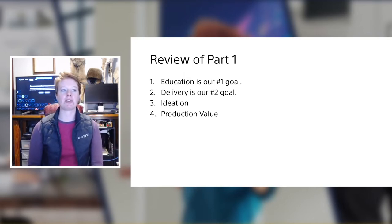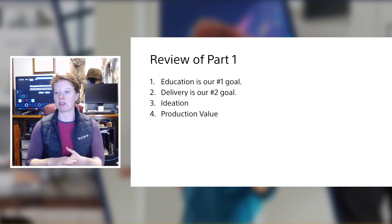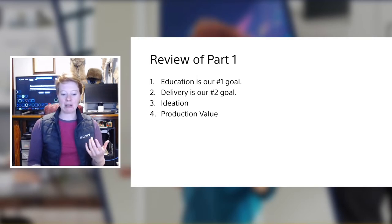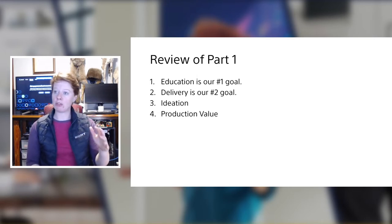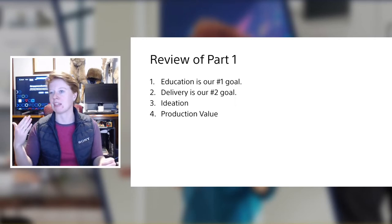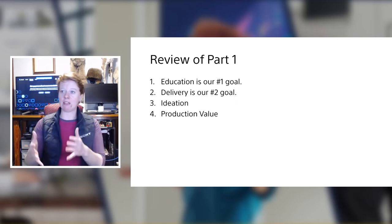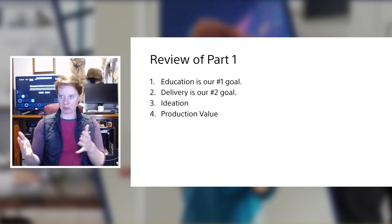We learned about the terminology of learning styles: kinesthetic, audible, visual, and the ambidextrous version of learning and teaching. We also covered the 101, 102, 103 versions of classes — like a high school science class where 101 was all book work, 102 was applying what we learned, and 103 was testing and verifying. That's an example of what those levels mean.